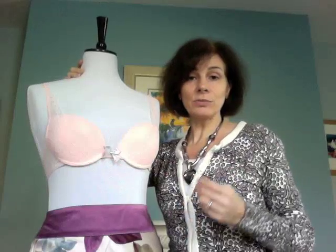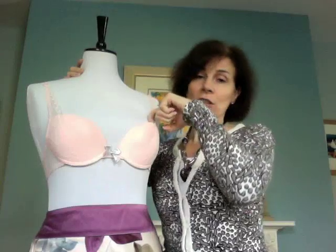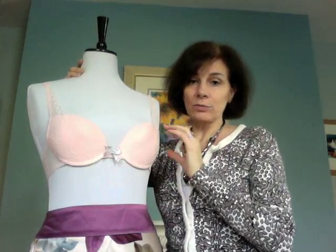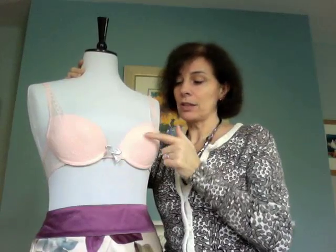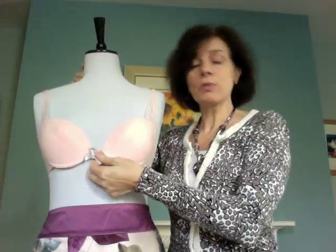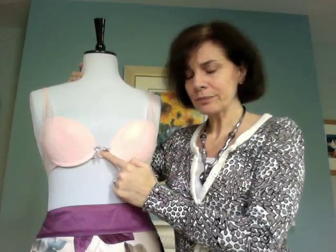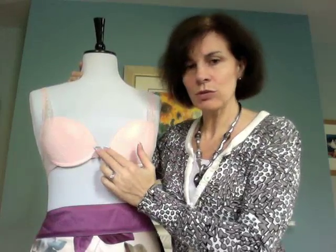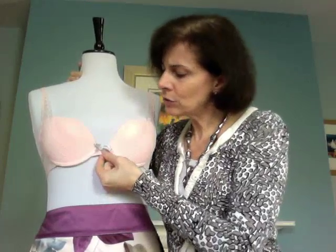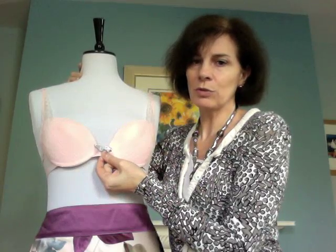A sign that your bra is too big for you could be that the breast does not actually fill the cup. As you can see here, this bra is too big for the mannequin. You can also see here another sign that your bra is the wrong size: this piece is called the center gore, and the center gore should be right up against your breast bone. It shouldn't be lifting up like this — that's a sign that your bra is too small.